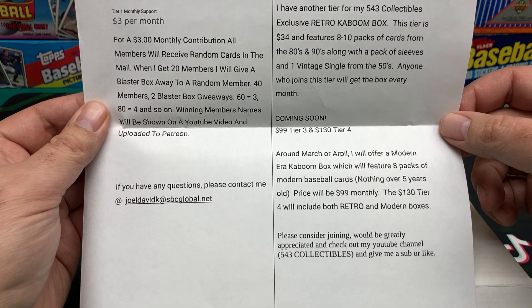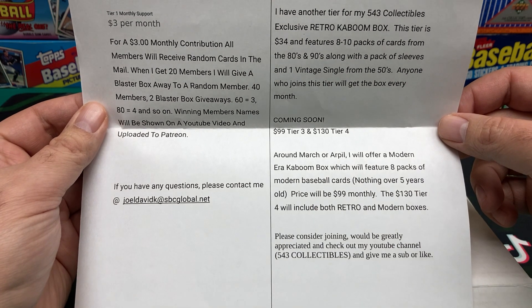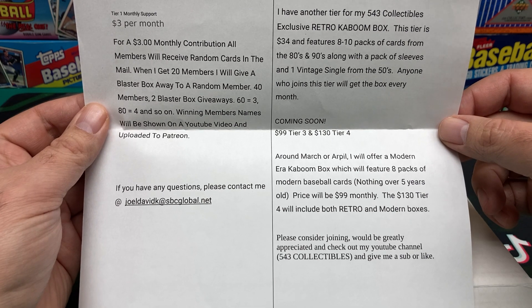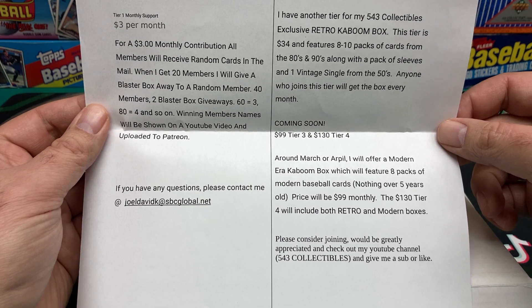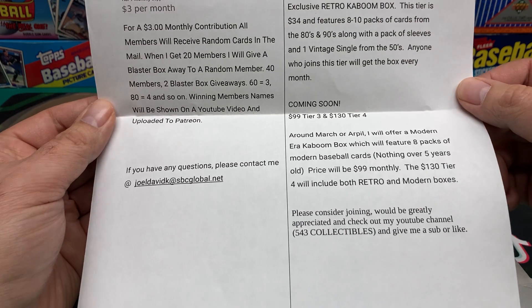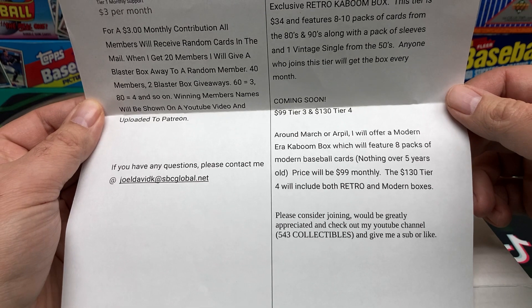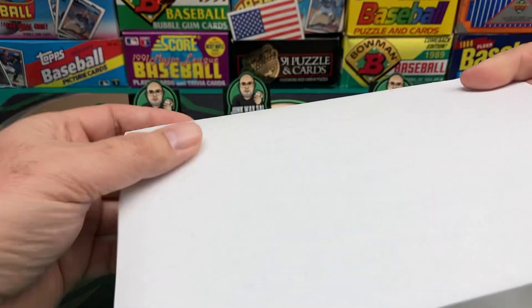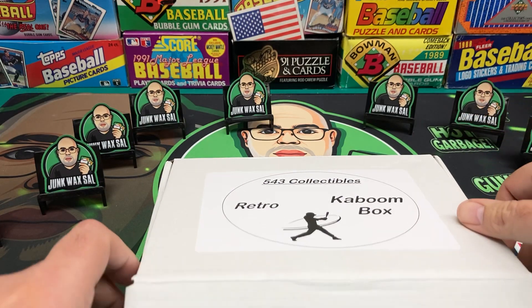Coming soon, he's got a $99 Tier 3 and $130 Tier 4. The modern era Kaboom box will feature eight packs of modern baseball cards, nothing over five years old, priced at $99 a month. The $130 tier will include both retro and modern boxes. Please consider joining — it would be greatly appreciated. Check out his YouTube channel, 543 Collectibles, and give him a sub. Thank you very much, Joel.